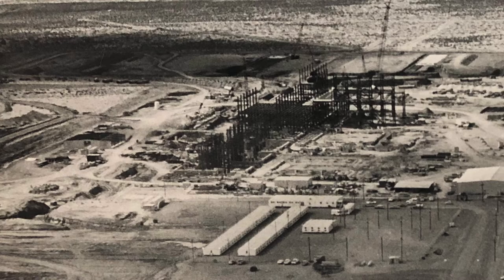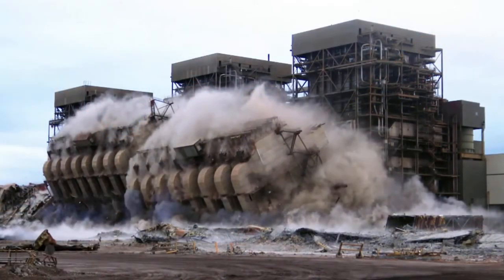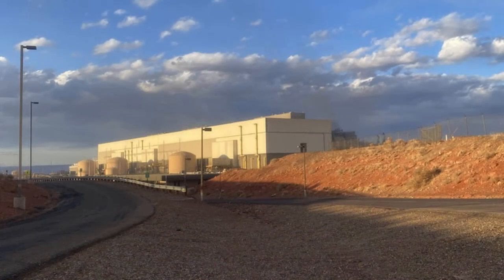It took a lot longer to build NGS than it did to demolish it, and of course the demolition isn't done yet. We've seen the stacks go down, the precipitators go down, the boilers go down. Next is going to be the power block. As of this recording, the power block's still there, and I'm hoping to get back on site to video that as well and talk about it some more.